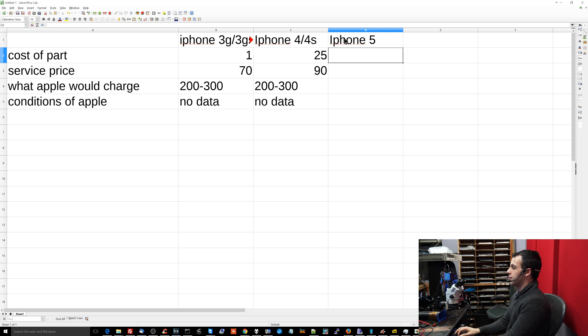Now let's move to the iPhone 5. For a really long period of time this was not a viable repair. The cost of the part was really high. Eventually, by the time the phone was more or less obsolete, the screen came down to about $35 for high quality. Service price was around $90, Apple charged $200 to $300 with no data. But by the time the screen price dropped, the 5S was already out, so customers were semi-happy at best.